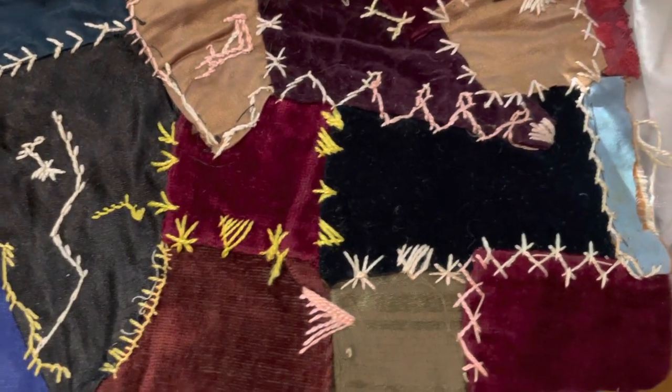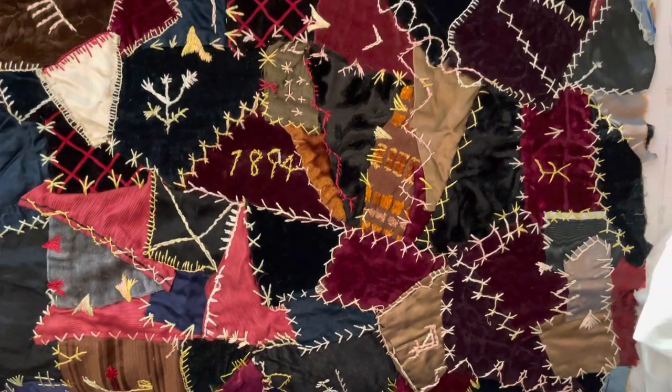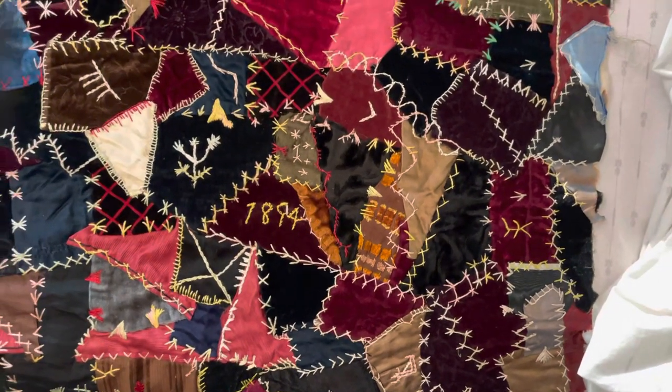Then we can do some things and talk about it in more detail. That's a scan of the piece, the textile.